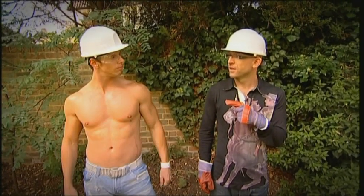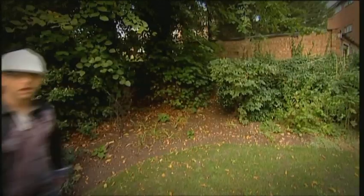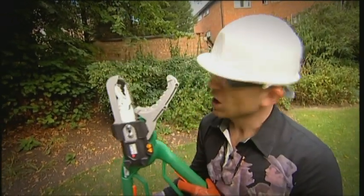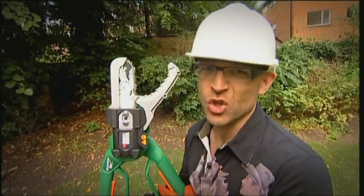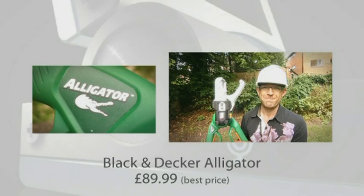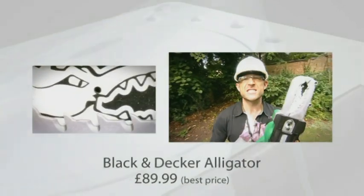I'll start with this — it's called the Alligator by Black & Decker, and it's basically a manual lopper except it's got the added advantage of having a built-in chainsaw. Apparently this thing will go through four inches of whatever you put in front of it in as many seconds.